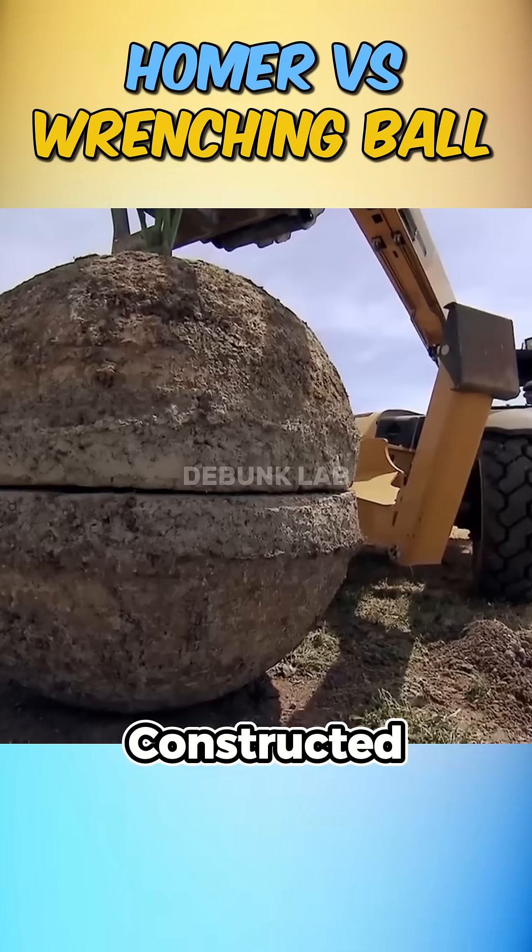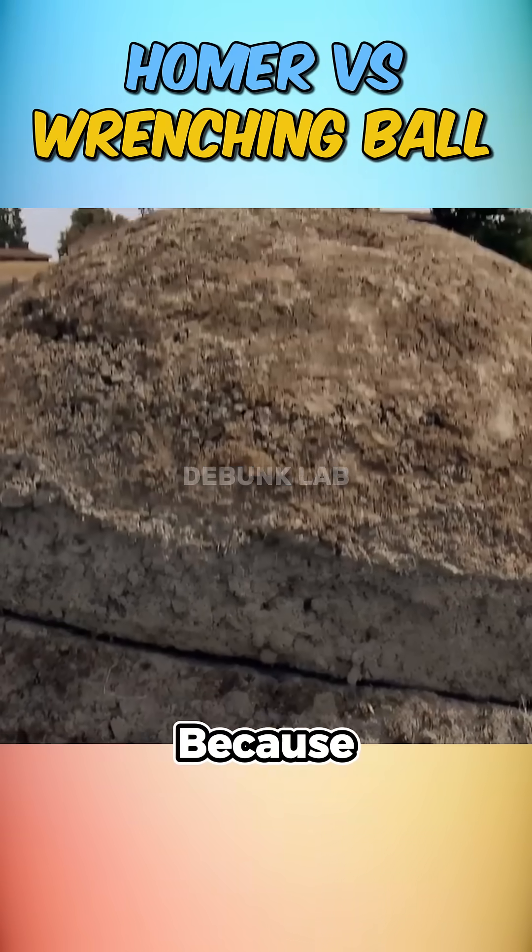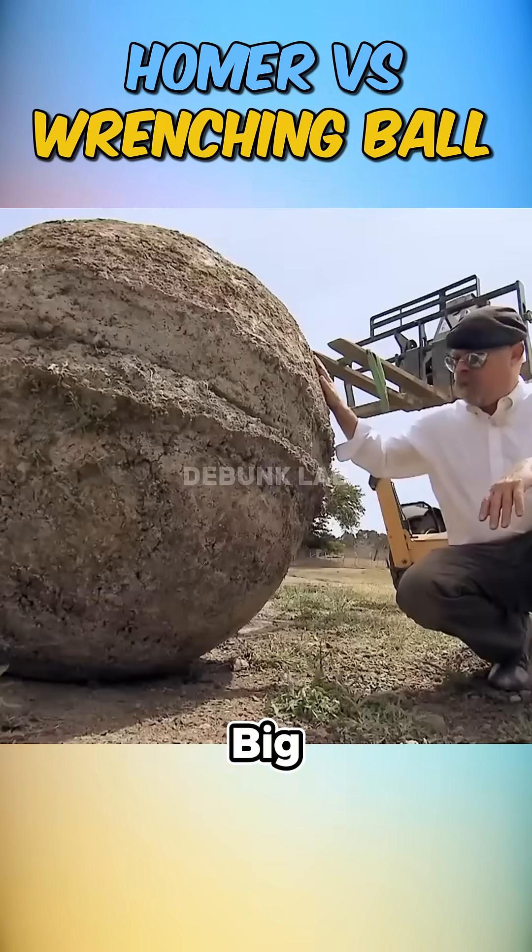Next, they constructed a 5,000-pound wrecking ball using cement and steel rods. Because if you're swinging destruction, you go big or go home.